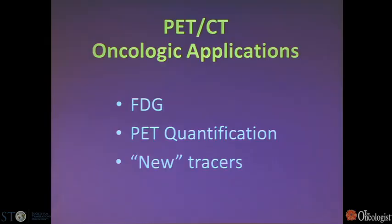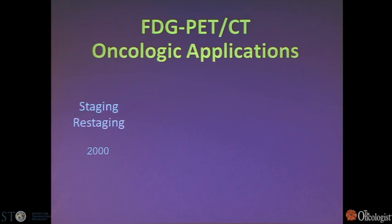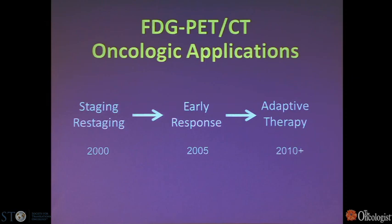What I'd like to do today in updating on PET is talk about the current status using FDG and make some remarks about quantification. Then I'll talk about some new tracers — in quotes, because many have been in use clinically overseas but not here. Looking at the evolution of FDG PET, we started when CMS was approving it, moving from staging before treatment and then restaging following completion of therapy. Starting about 2005, it was recognized that PET can determine response to therapy earlier than anatomic imaging. FDG PET is now being used for adaptive therapy where it's an integral part of the treatment plan.